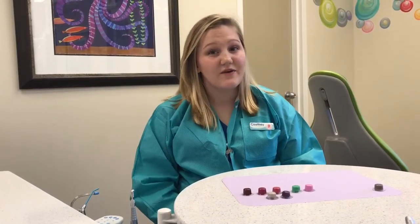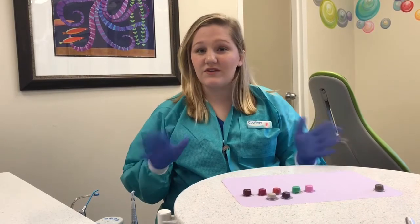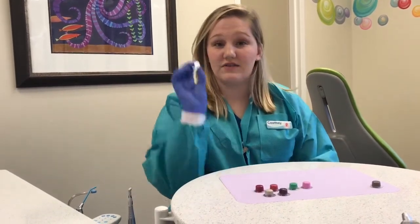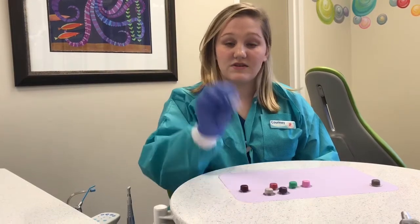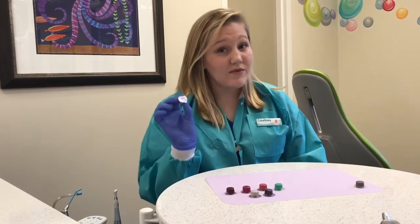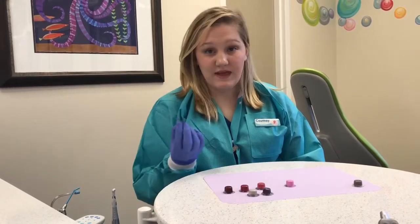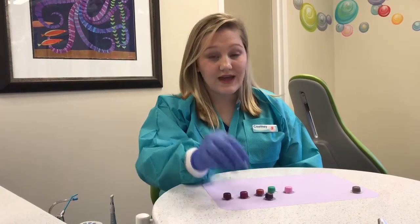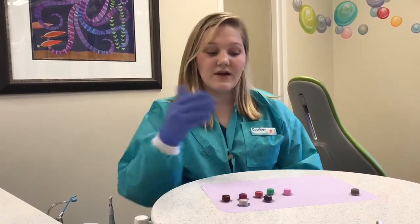One of the best things about the dentist though is that you get to pick out whatever toothpaste flavor you want! Some of the flavors that we have: we have cherry, we have strawberry, we have melon, we have bubblegum, we have mint, we have grape — and one of the all-time favorites is cupcake!